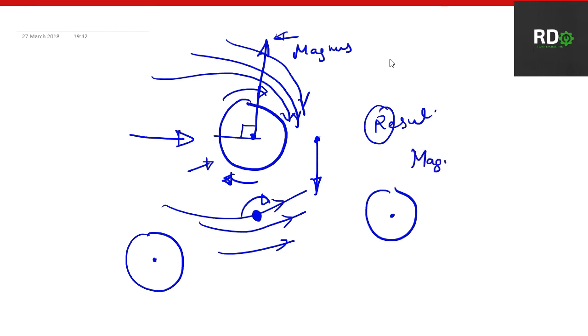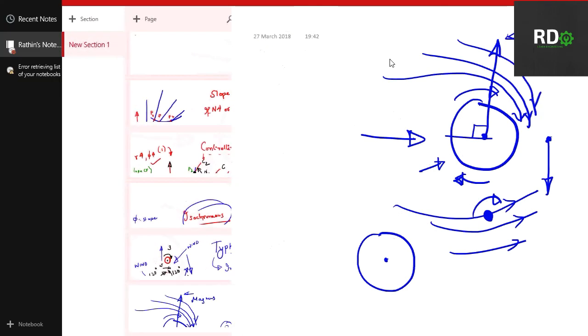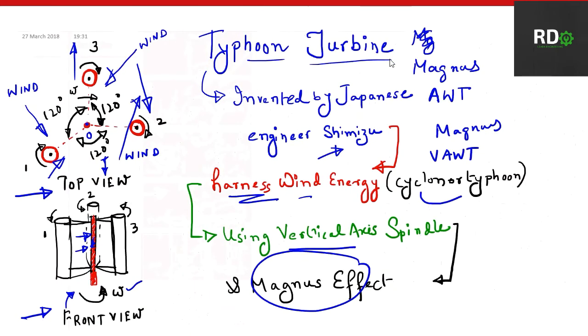Using this Magnus effect, the Typhoon Turbine has been designed and placed in the coastal regions of Japanese beaches. They are now waiting for a cyclone or typhoon to come so they can harness the energy. This is a simple description of the Typhoon Turbine, and there is a small animation at the end of the video. Thank you so much for supporting me, liking my videos, subscribing, and keep hitting the bell button. Thank you.